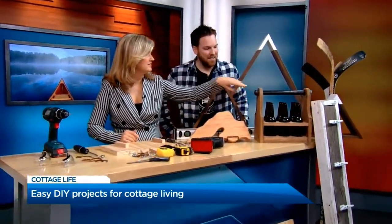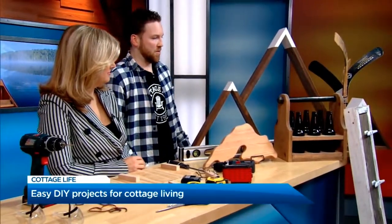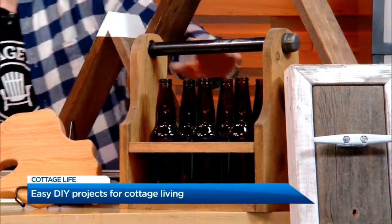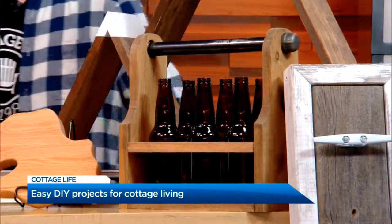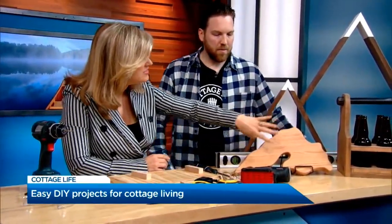So if you're sick of carrying your beers down to the dock in a cooler, carry them down in style in this DIY beer caddy. I love it. Right here we've got a cheese platter, but this is really different. This is a lake.